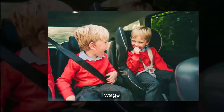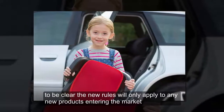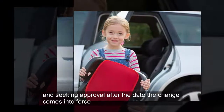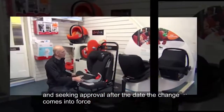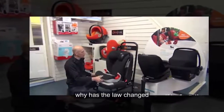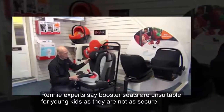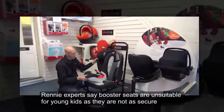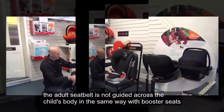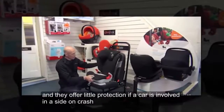Which? child car seat expert Lisa Galliars says: "To be clear, the new rules will only apply to any new products entering the market and seeking approval after the date the change comes into force, which we're told should be by March." Why has the law changed? Many experts say booster seats are unsuitable for young kids as they are not as secure. The adult seat belt is not guided across the child's body in the same way with booster seats, and they offer little protection if a car is involved in a side-on crash.